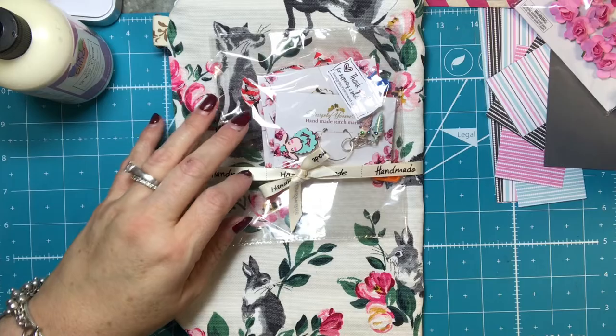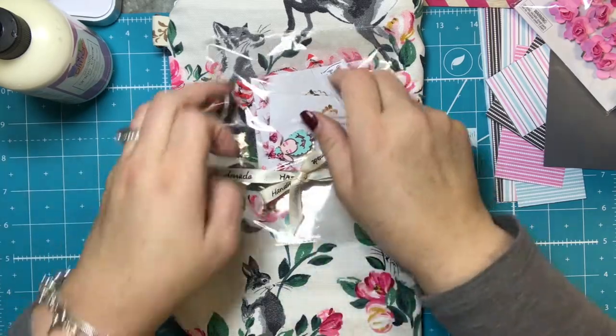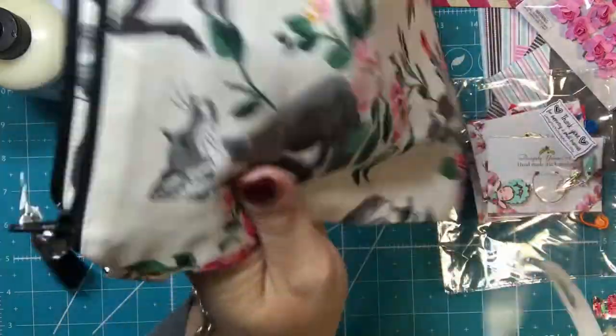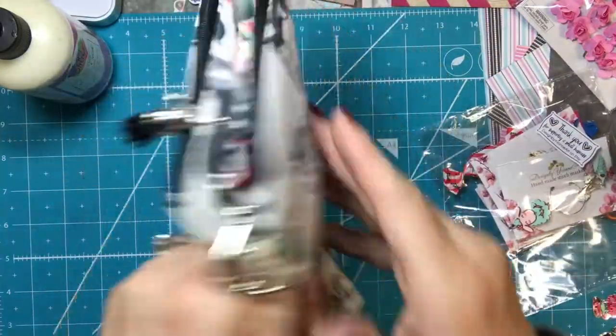Oh my goodness, I'm excited! Okay, first, here is the bag, and I love the handmade ribbon — I am certainly going to keep that.